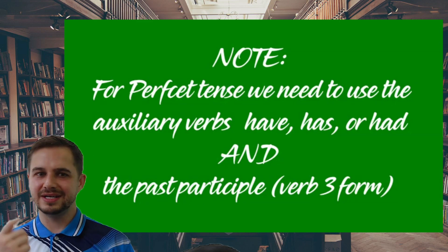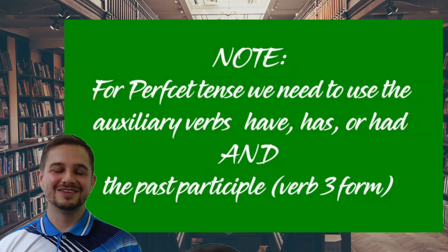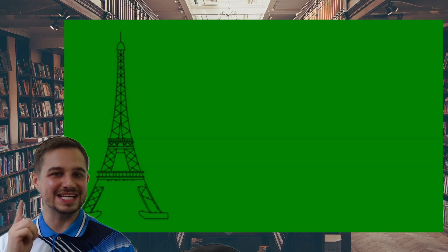So verb one: eat. Verb two: ate. Verb three: eaten. That's the past participle.